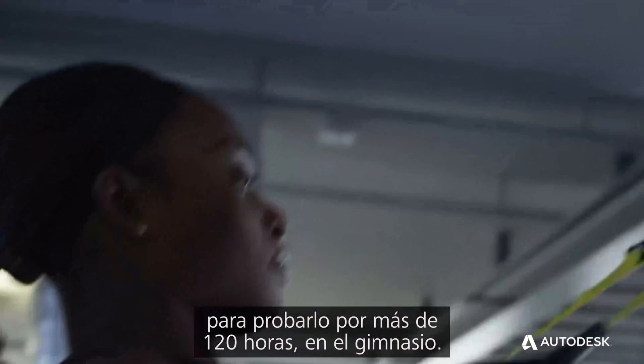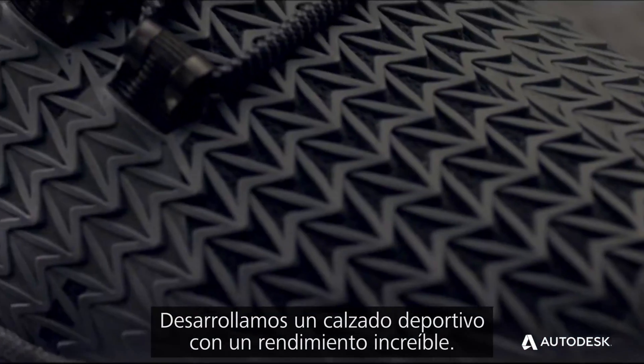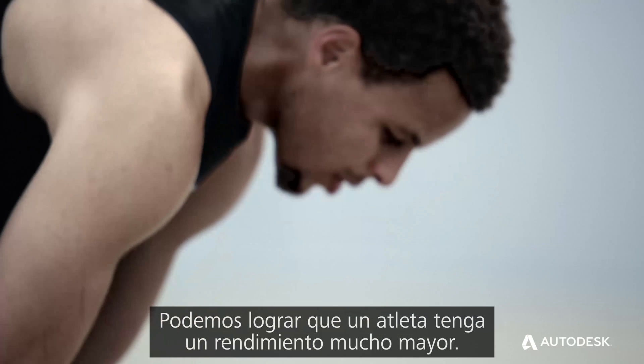We had over 80 athletes wear the shoe and test it. We had over 120 hours just in the gym. This is our first 3D printed shoe — we've created a compelling performance training shoe. You hit that athlete and make them perform that much better.